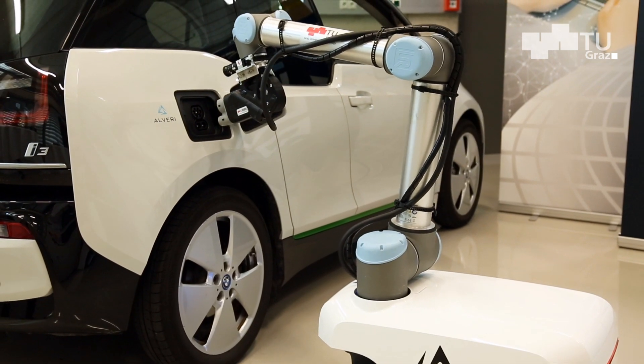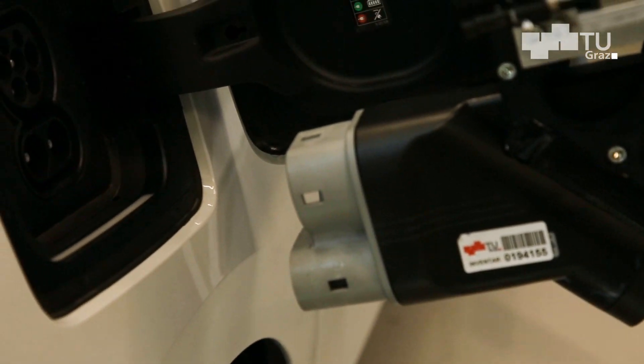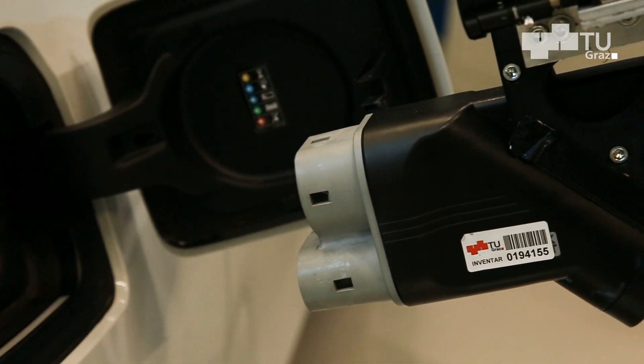Wir haben hier Safety Features integriert. Das heißt, die mobile Plattform bleibt stehen, wenn sich in der Umgebung etwas bewegt, wenn zum Beispiel eine Person zu nahe kommt. Und im zweiten Schritt hat auch der Roboterarm hier Safety Features – das heißt, bei Hindernissen oder sollte irgendwas im Weg stehen, bleibt der Roboter stehen.